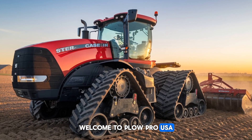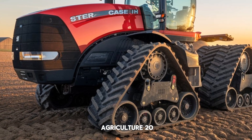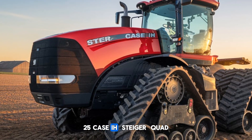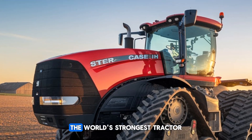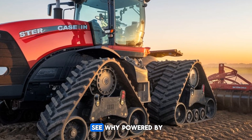Welcome to Plow Pro USA. Today we're diving into the powerhouse of modern agriculture — the 2025 Case IH Steiger Quad Track 620, the world's strongest tractor. This beast has become a favorite among farmers, and it's easy to see why.